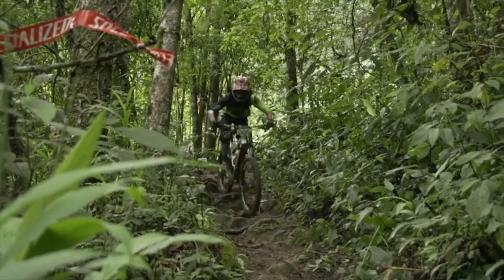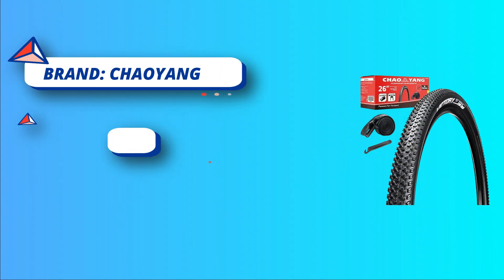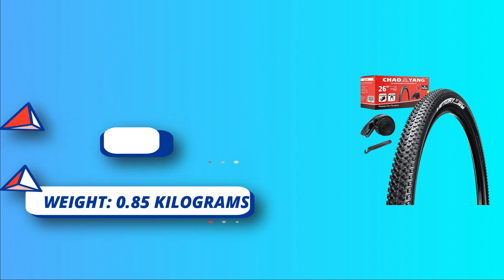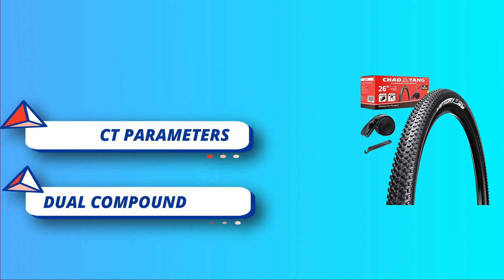Butyl Rubber Inner Tube. The tires are made of high-quality rubber material to ensure good tightness, heat resistance, and durability, and feature shock absorption and electrical insulating performance. Dual Compound for Racing: tread is made of two compounds, featuring lower rolling resistance and increased cornering grip compared to single compound tires.